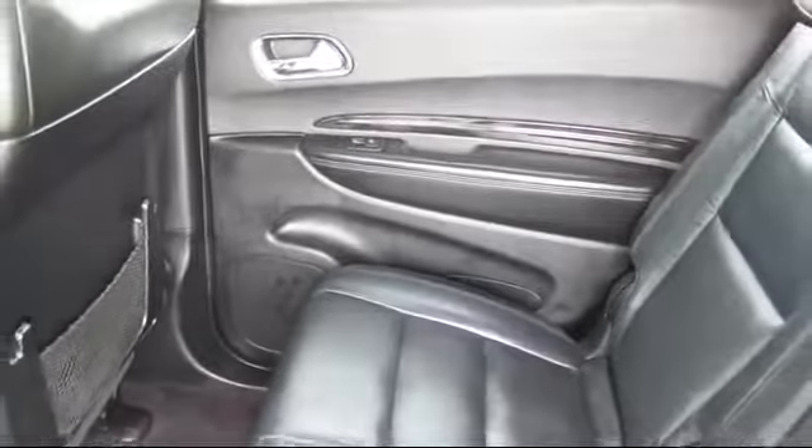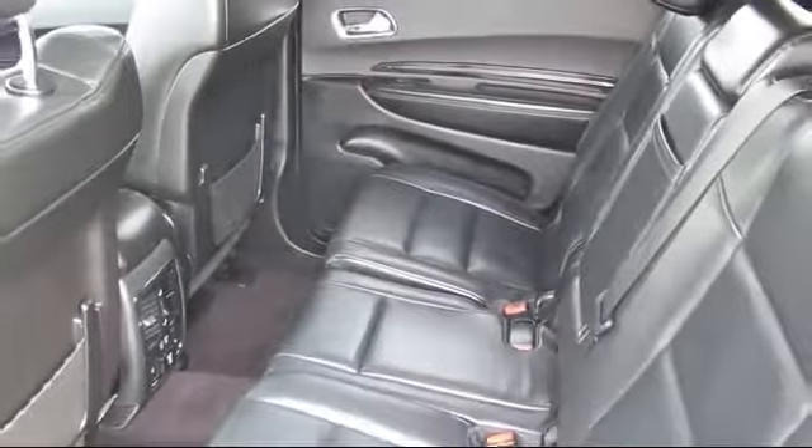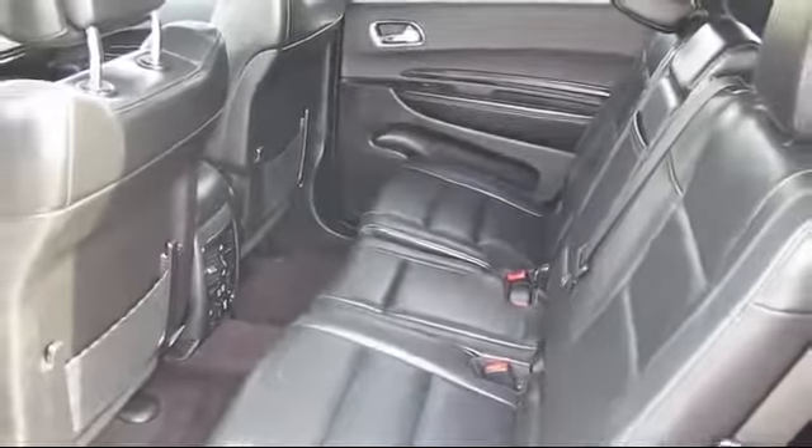Turlock Chrysler Dodge Jeep Ram is proud to serve the Central Valley, so come visit us today. We're looking forward to meeting you, and so is your next vehicle. We're located at 1600 Auto Mall Drive in Turlock.